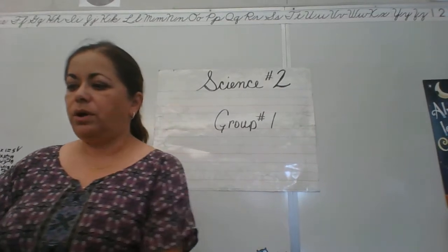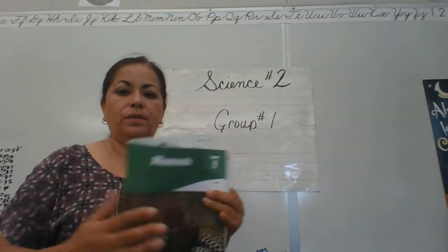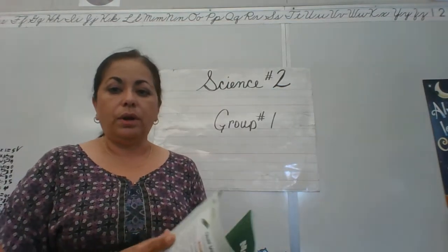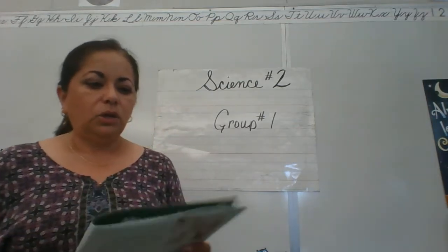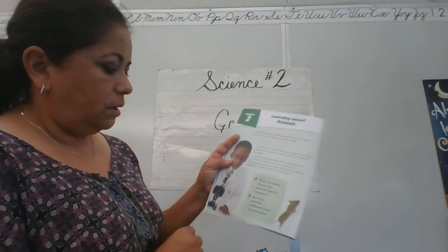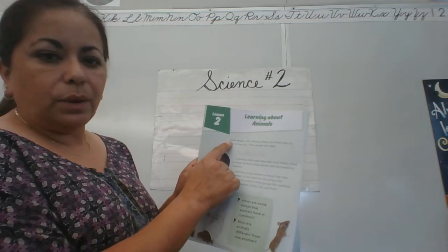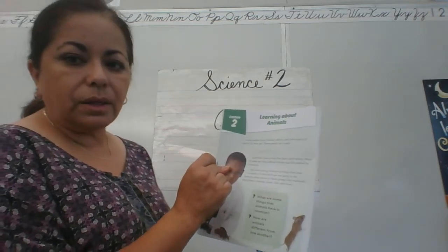We are doing science, the world of animals, and you guys are in this book right here. We are on chapter two this week. I am going to read from chapter two. This is what it looks like. There are no page numbers on here. Learning about animals. As I read, I want you to point to the word that I'm reading. We're going to read together.